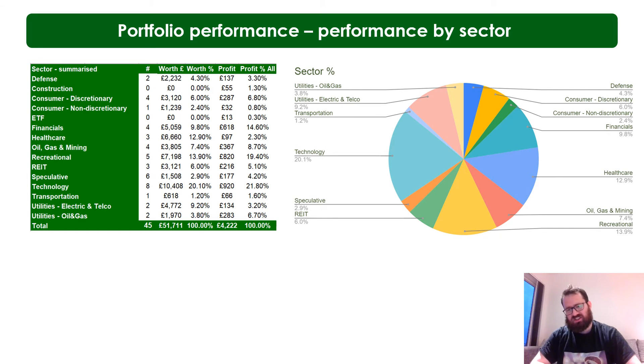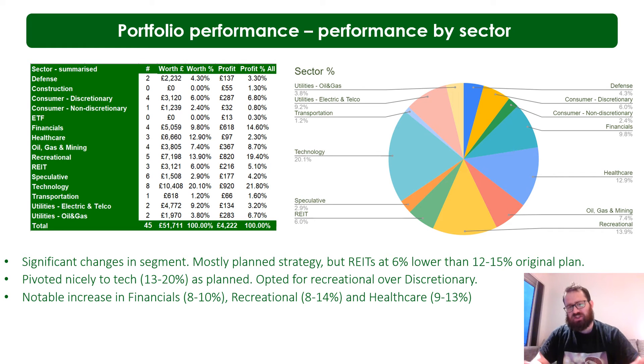Looking at sector allocation - significant changes in my segments. I've significantly reduced my REITs. The main reason is they all feel fairly valued, and other than data center REITs and Mace Rich, I basically got out of all of them. I'm tempted to jump back into Avalon Bay - I sold that off when the Nasdaq was wobbling - but I do quite like housing REITs in general. I pivoted nicely into tech as planned - I really want my tech between 20-25% and this just about edges in there. My best buy was Apple, averaged in between 117 and 119, and their numbers are great.